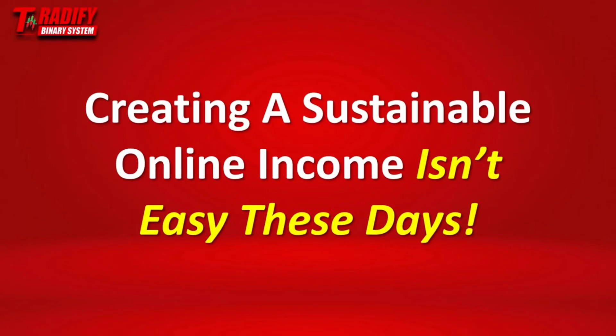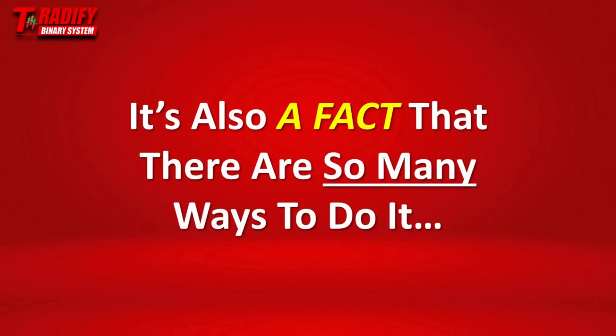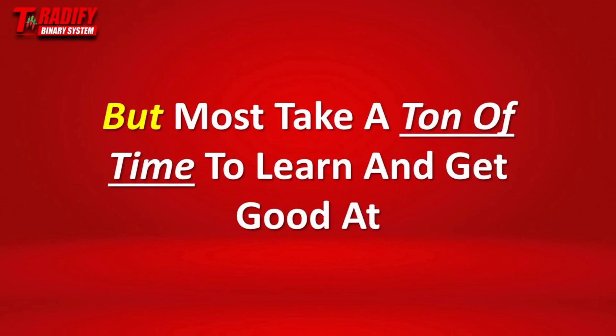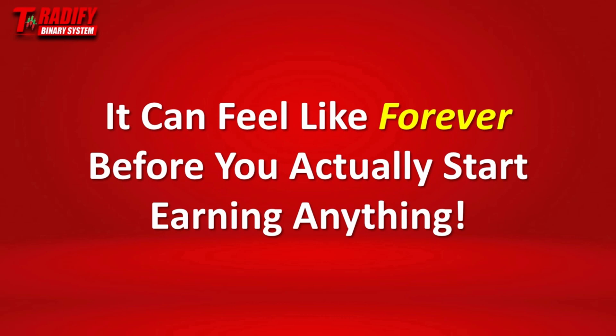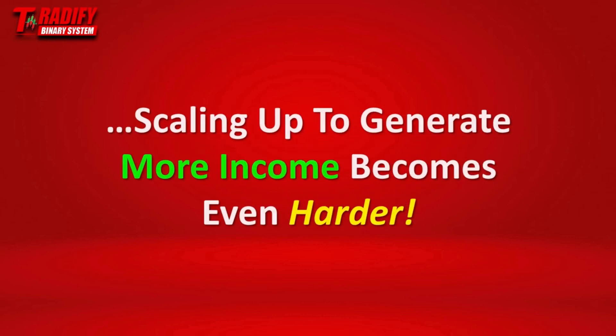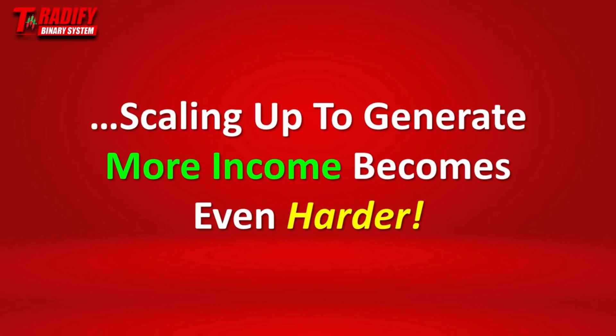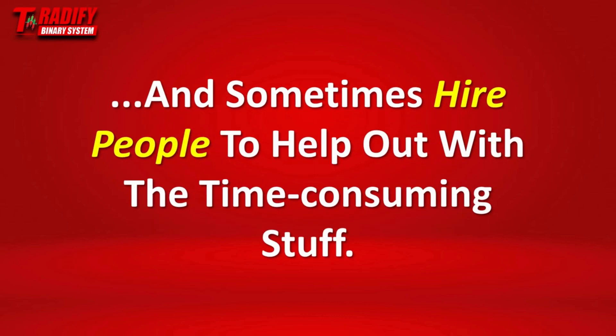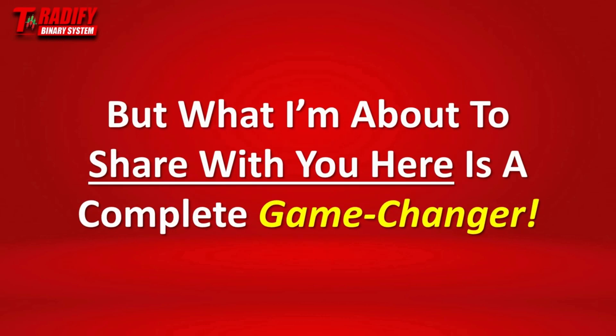Let's be honest — creating a sustainable online income isn't easy these days. There are so many ways to do it, but most of those ways take a ton of time to learn and get good at. It can feel like forever before you actually start earning anything. And even when you finally figure things out, scaling up to generate more income becomes even harder. You have to keep learning new stuff, spend more money, and sometimes hire people to help out with the time-consuming stuff. But what I'm about to share with you here is a complete game changer.